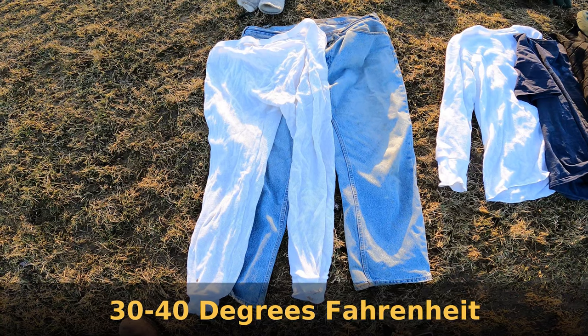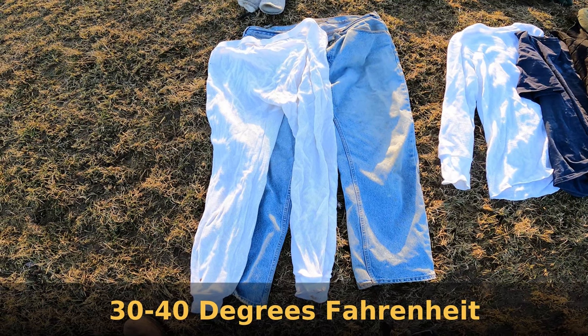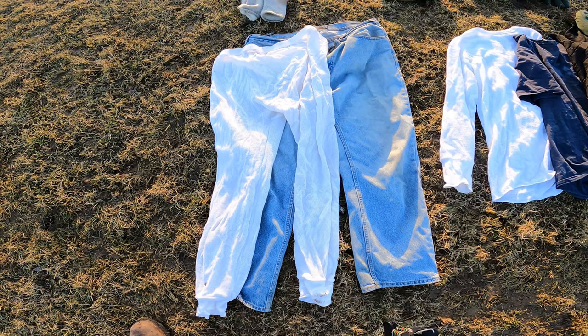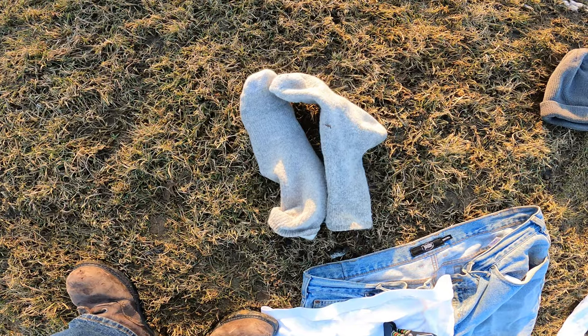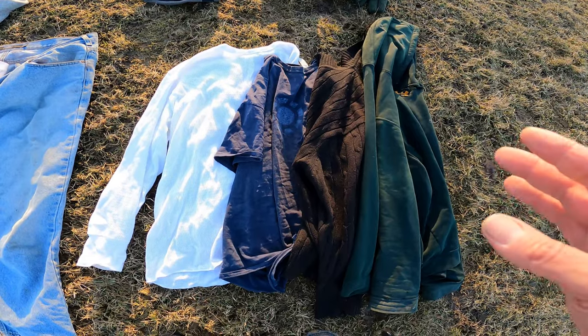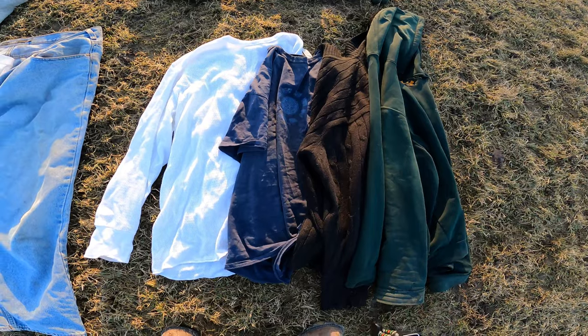If those temperatures are ranging between 30 and 40 degrees, I find just a pair of long johns and blue jeans works well. I like blue jeans in the cold weather — you just don't want to get them wet. A pair of wool socks I find to be sufficient. And the cool thing about this is it's stuff that everybody has around for the most part.